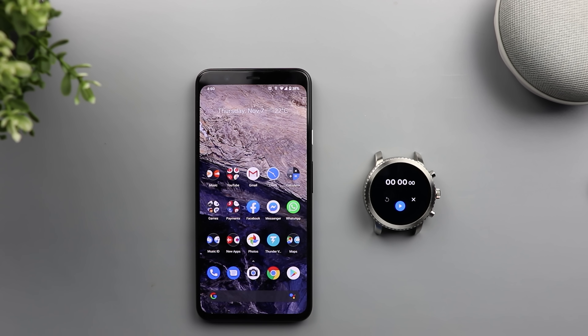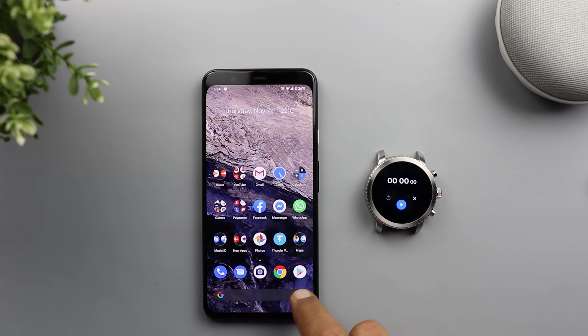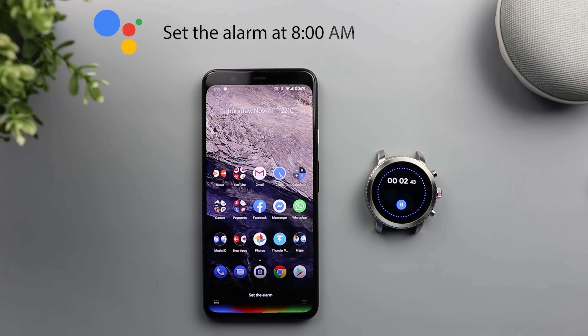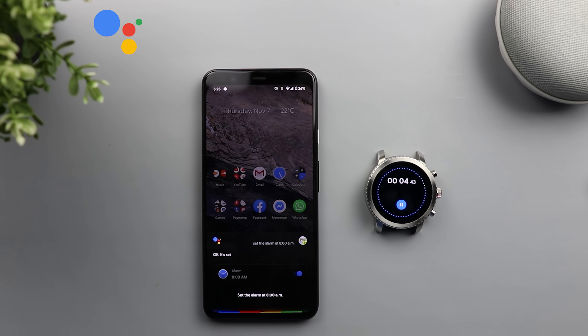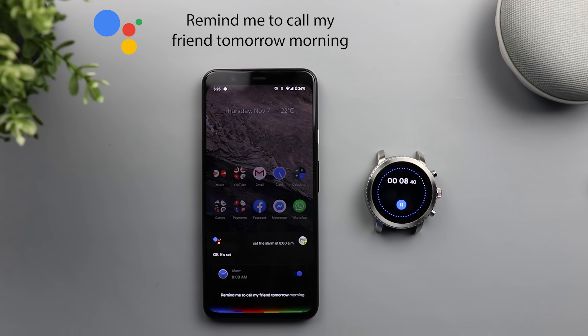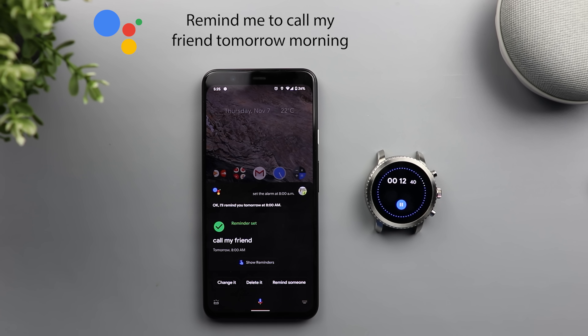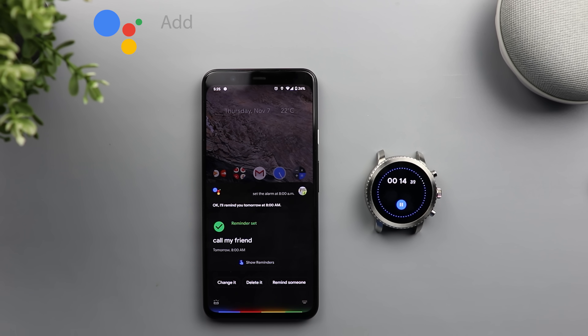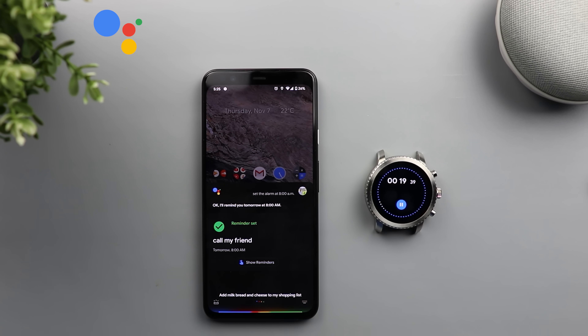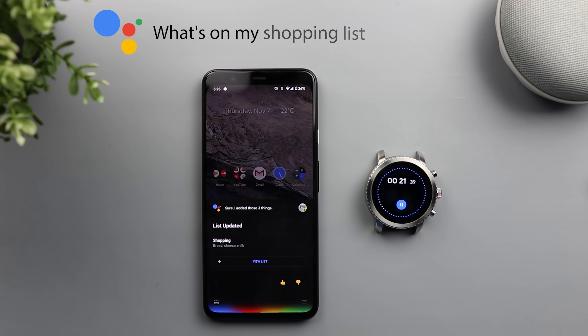Now let's start with Google Assistant. Set the alarm at 8 a.m. Remind me to call my friend tomorrow morning. I'll remind you tomorrow at 8 a.m. Add milk, bread and cheese to my shopping list. What's on my shopping list?